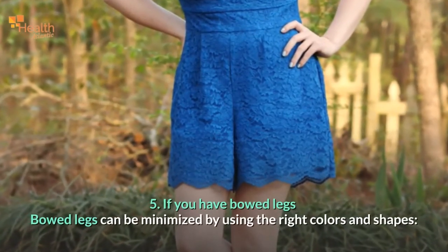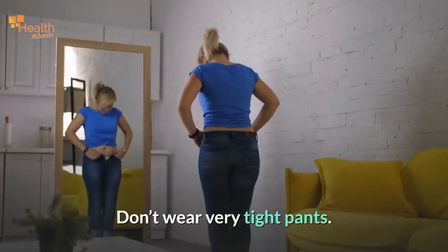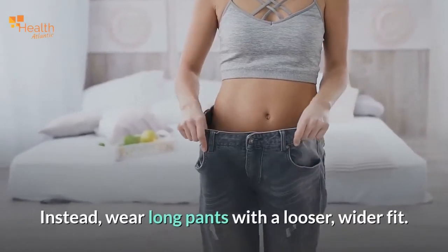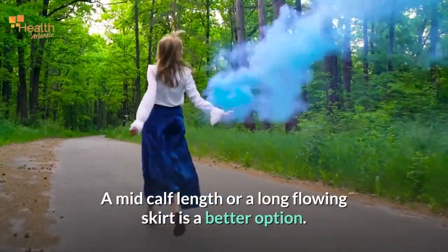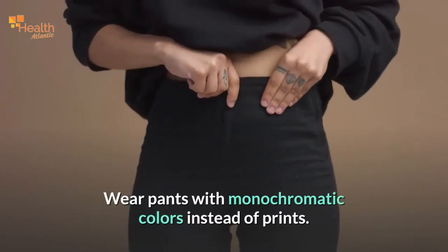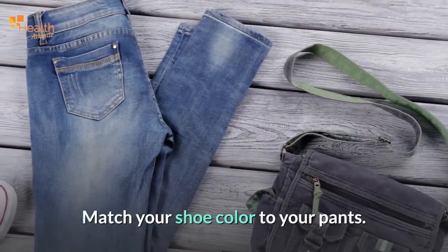If you have bowed legs: bowed legs can be minimized by using the right colors and shapes. Don't wear very tight pants — instead, wear long pants with a looser, wider fit. Avoid straight skirts that hit at the knee; a mid-calf length or a long flowing skirt is a better option. Wear pants with monochromatic colors instead of prints, and match your shoe color to your pants.